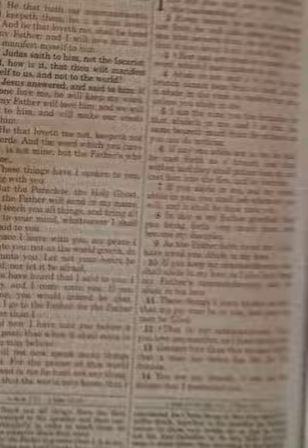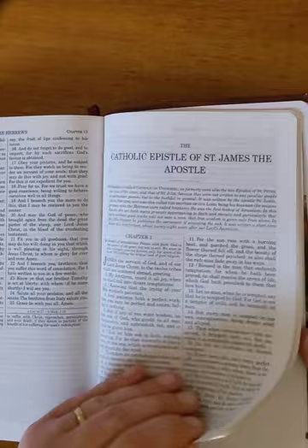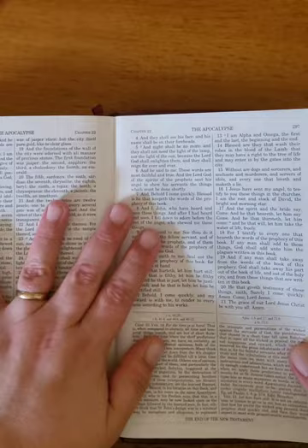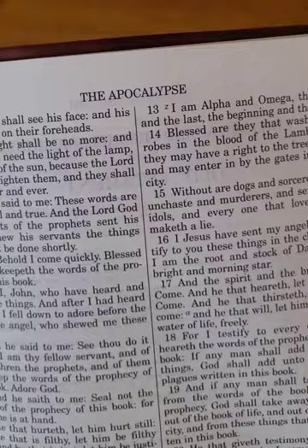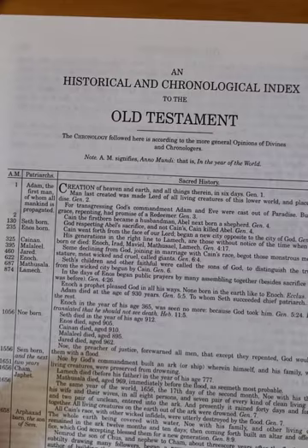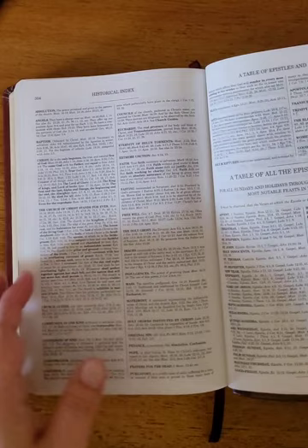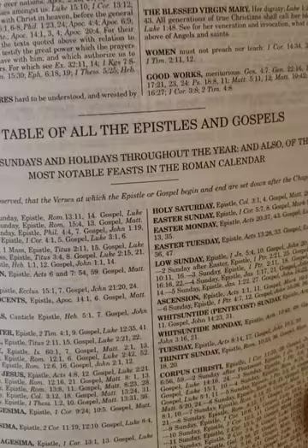And then we'll go to the back — there are some cool prayers back here in the historical index. I'm used to it being called Revelation, but in the Douay-Rheims it is the Apocalypse. You get the historical and chronological index of the Old Testament and also the New Testament, and a table of all the epistles and gospels.